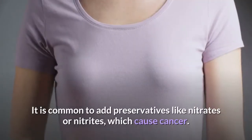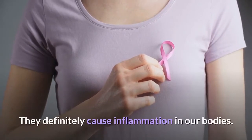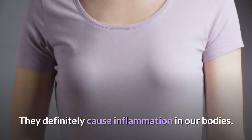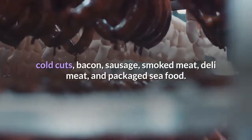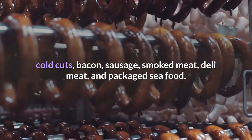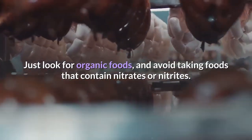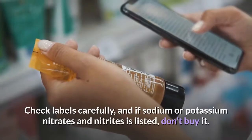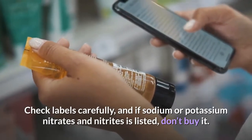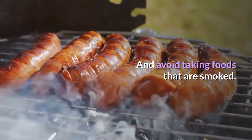It is common to add preservatives like nitrates and nitrites to processed meats, which can cause cancer and definitely cause inflammation. Foods in this category include hot dogs, cold cuts, bacon, sausage, smoked meat, deli meat, and packaged seafood. However, not all of those are bad for you. Just look for organic foods and avoid products containing nitrates or nitrites. Check labels carefully — if sodium or potassium nitrates or nitrites are listed, don't buy it, and avoid smoked foods.